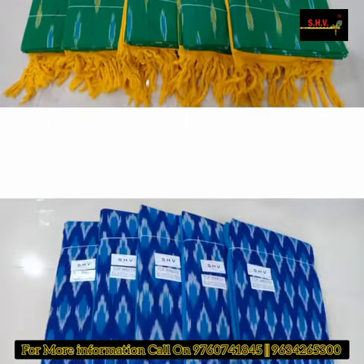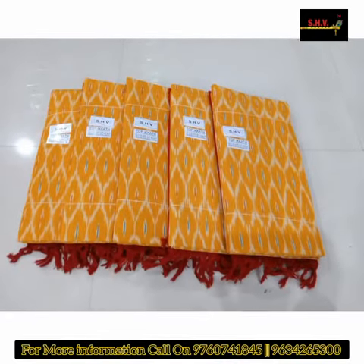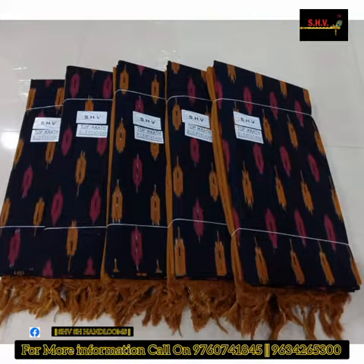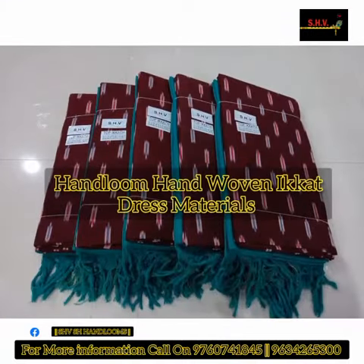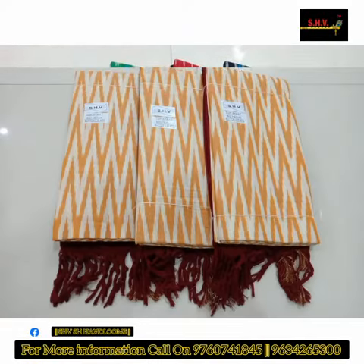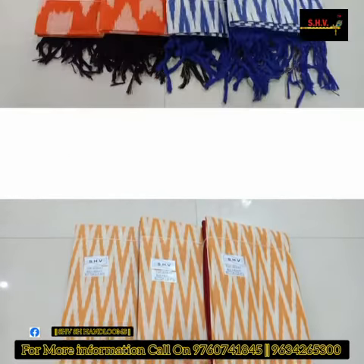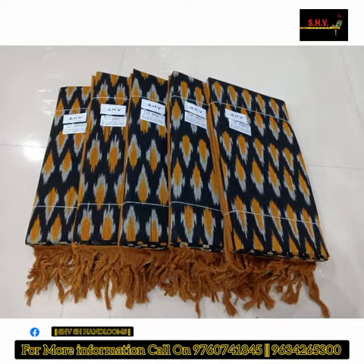Good evening friends. In this video we are going to present the handwoven dress material collection. This is the handloom handwoven top ikkat dress material — authentic handloom and cotton quality dress material with ikkat top, 2.25 meter.